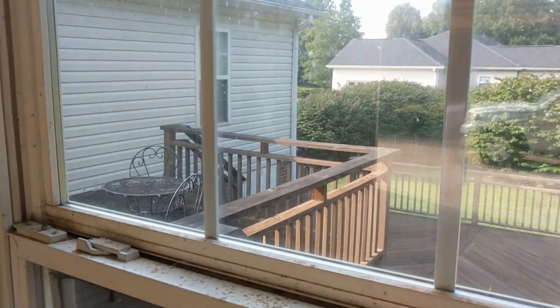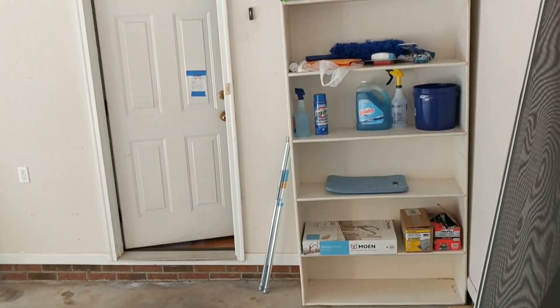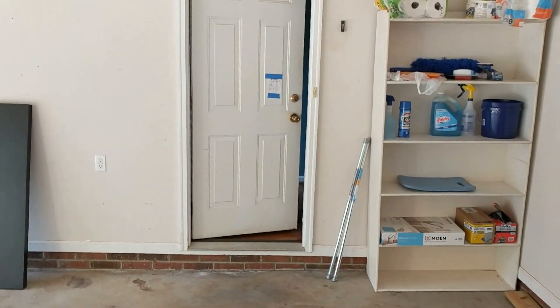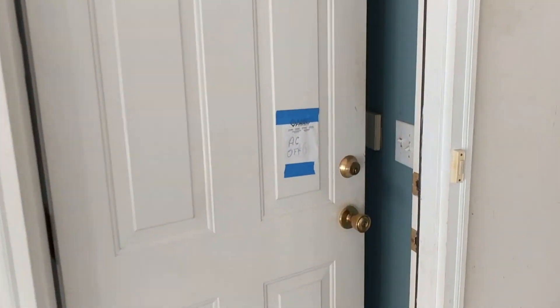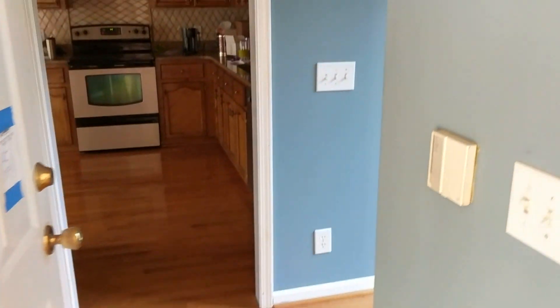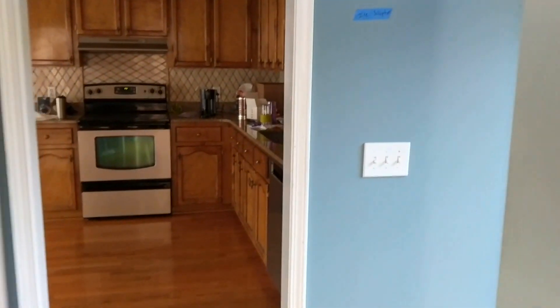So it needs some TLC, but no place you get doesn't need that unless you get something new. Then we're heading in this way here to the door to the house. That's a reminder for me — gotta keep cool when I'm painting. So there's a look in, let's go and have a look here.